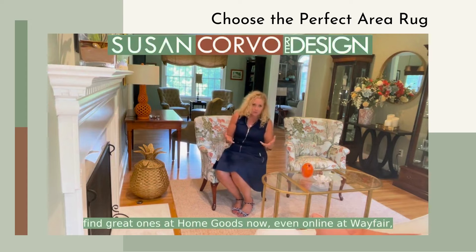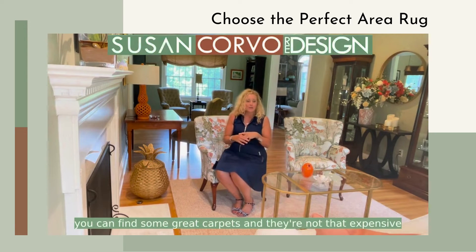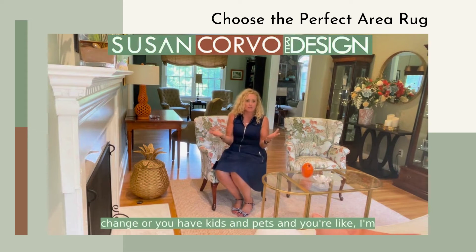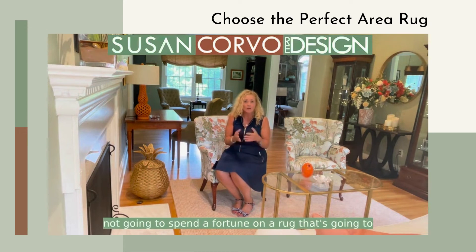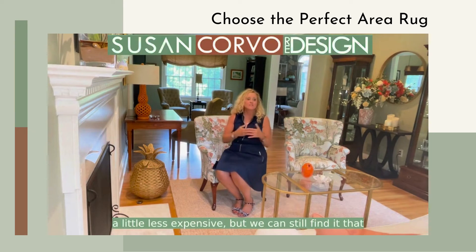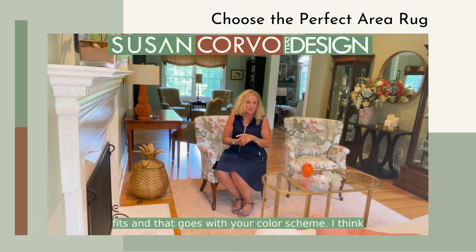You can find great rugs at HomeGoods or online at Wayfair — some great carpets that aren't that expensive. If you have kids and pets and you're not going to spend a fortune on a rug that's going to get spilled on, beaten up, or maybe have the cat pee on it, then let's find something less expensive that still fits and goes with your color scheme.